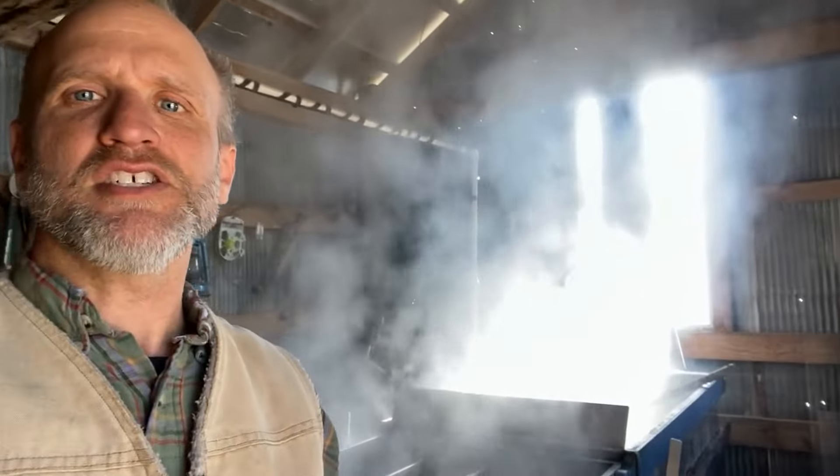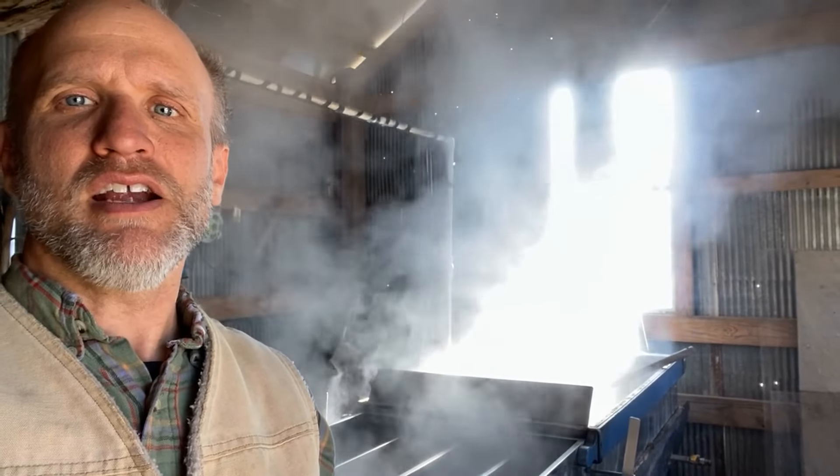We're in the sugar house again — it is an absolutely beautiful day outside. Sunny, about 50 degrees. And amazingly, the sap is still flowing. It is Wednesday, and we have not had below-freezing temperatures since a week ago Sunday, and the sap is still flowing. Just almost unheard of to have a sap flow that long. So we are very, very thankful for that. Perfect day for good evaporation — air is nice and dry, and it's just rolling off.